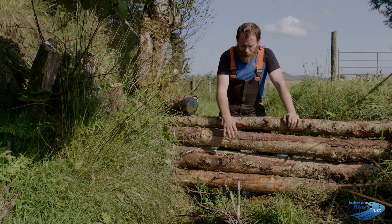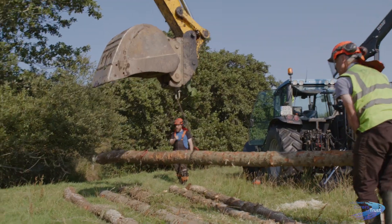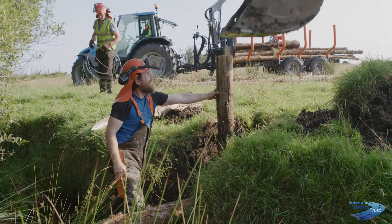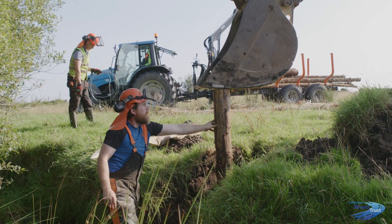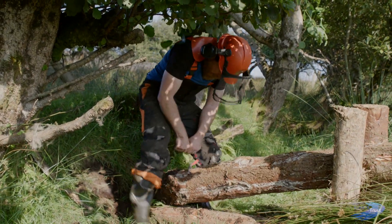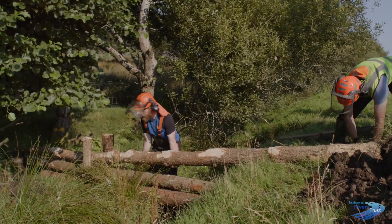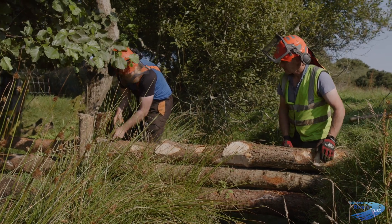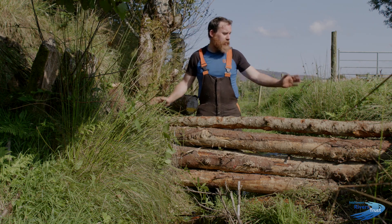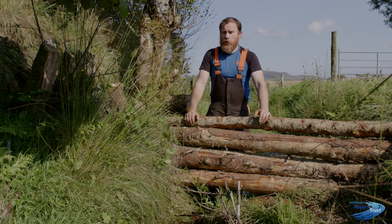One of the measures that's been implemented as part of the project is what's called a leaky dam. This is the Blakey Dam structure — it's pinned into each bank. We've got strainers here to hold it in place. It's not going anywhere. It's tied together as well, so it's not going to rip out and go downstream.